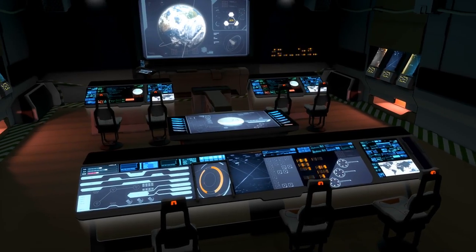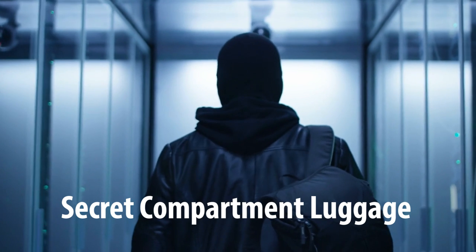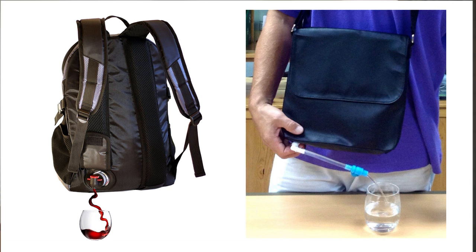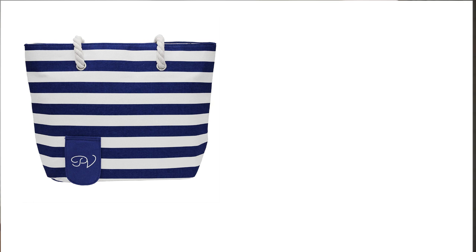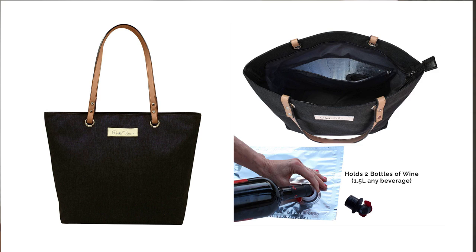The next ways that people use to smuggle booze on board verge into the secret service spy type territory because they're recreating fake products. The first of these is around luggage. One of the most interesting ones I came across is a rucksack with secret pouches which you can fill up with booze. Very much linked to that are messenger style bags which also have secret pouches. And then for those on a warm cruise, tote bags which look like designer or normal tote bags but have secret pouches that you fill with booze.